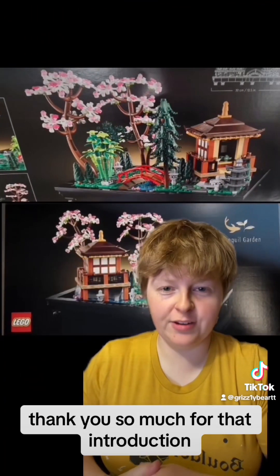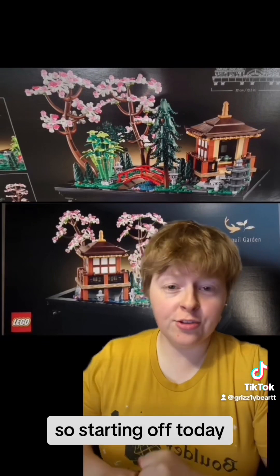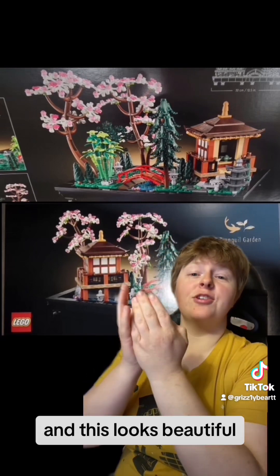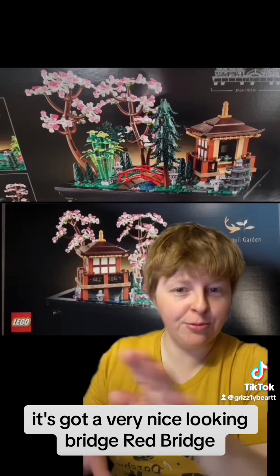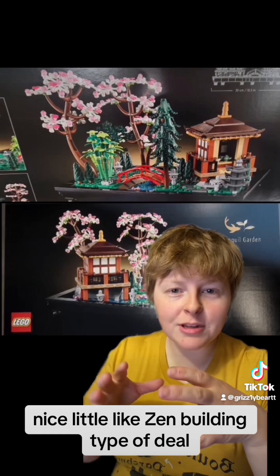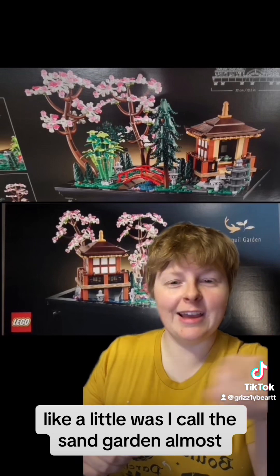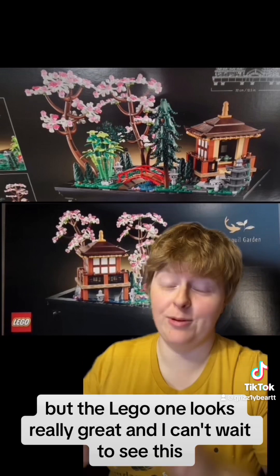Thank you so much for that introduction, Grizzly Bear. I'm Grizzly, the one with all your brick news. Starting off today, we have Lego news. First up, there have been leaked images of the Tranquil Garden Lego Ideas set, and this looks beautiful. It's got a very nice looking red bridge, and a nice little zen building type of deal — a little zen garden. I kind of expected a sand garden, but the Lego one looks really great and I can't wait to see this.